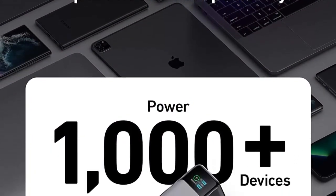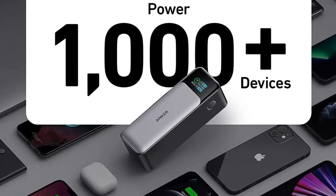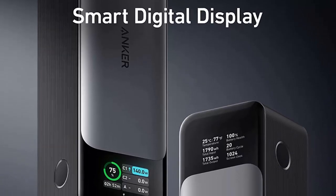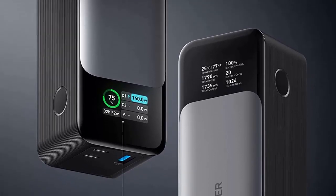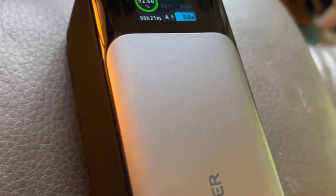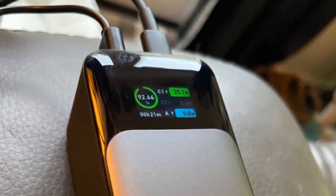This ensures that your devices are protected while they're being charged. In conclusion, the Anker 737 Power Bank PowerCore 24K is a reliable and efficient portable charger that offers a massive capacity, fast-charging capabilities, and a smart digital display. It's the perfect companion for those who need to stay powered up throughout the day, whether it's for work, travel, or leisure activities. Say goodbye to low battery anxiety and enjoy the convenience of continuous power with the Anker 737 Power Bank.